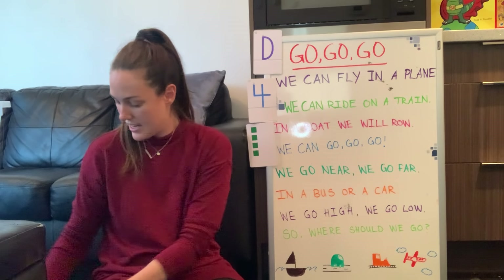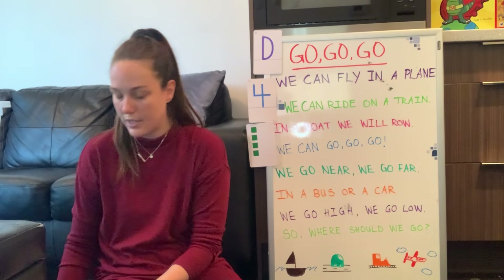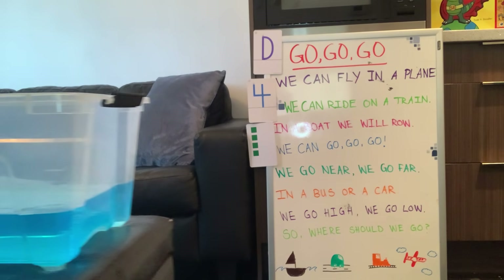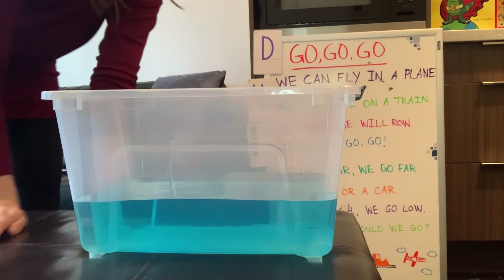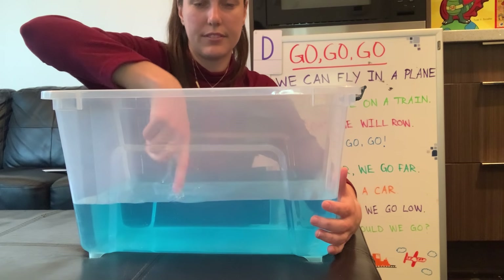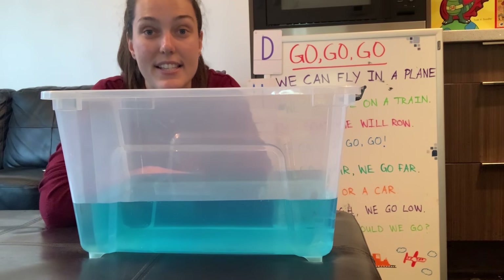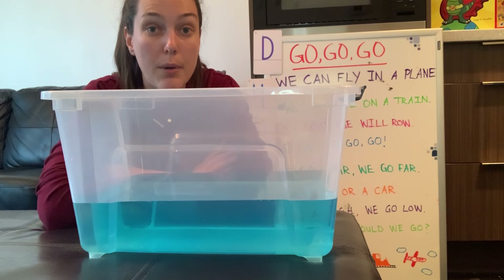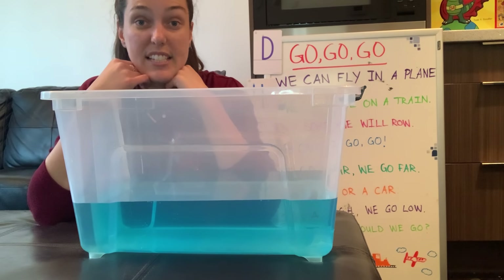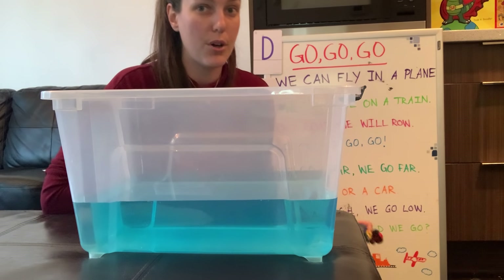Should we do our science experiment? Does anyone remember what it's called today? Let me bring a prop over. What do you think I have in here? It's blue — I've got some water. Do you hear the splashing? Just some water with blue food coloring. We're going to see what sinks and what floats. You can try this at home in your bathtub, a pool, a kiddie pool, or a bin like this, or in your sink — just make sure you ask your parents to help you.